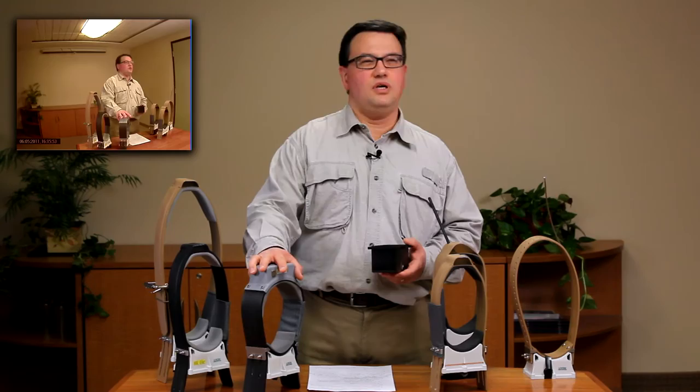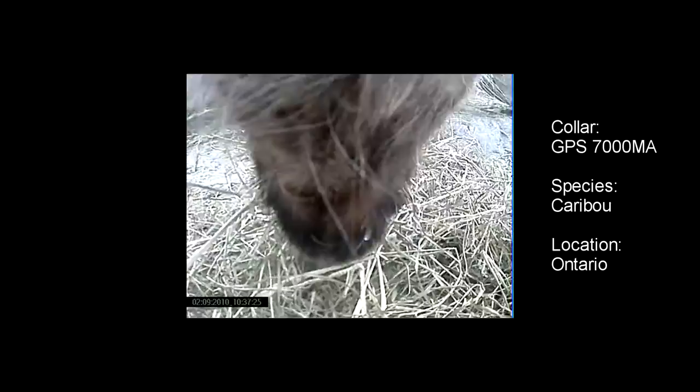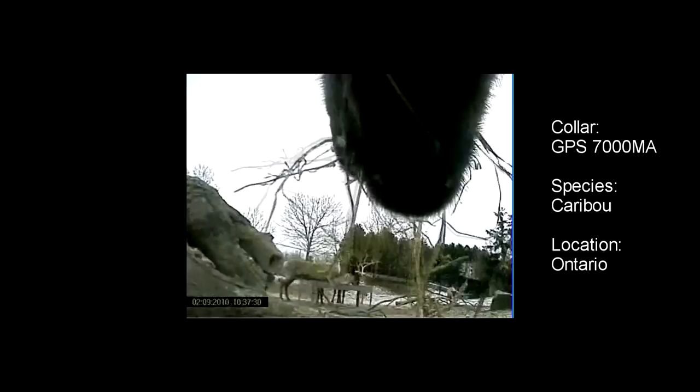Now let me show you a clip from one of the camera collar studies. From this footage the researcher can possibly deduce the foraging bite rate, the calorie intake, and food type ingested, and perhaps even some inter-species interaction.